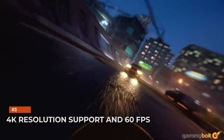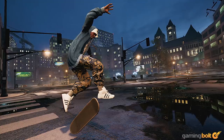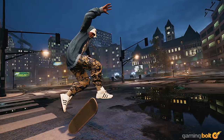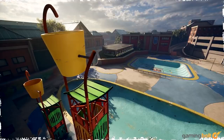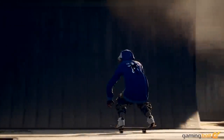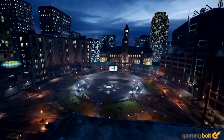Developer Vicarious Visions has already confirmed 4K resolution support, redoing all assets for the original 19 levels in that process. This brings a crispness and a modern feel to the games, but won't be changing how fans play them. Both titles can run at 60 frames per second, though the PC version will likely offer higher frame rates.